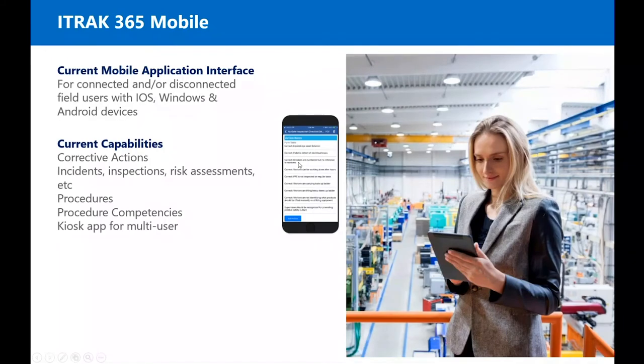For our current mobile application, it works connected or disconnected. It's really geared towards field users and it's compatible with — there are native apps for iOS, Windows, and Android. The current capabilities are corrective actions, incidents, inspections, risk assessments, procedures, procedure competencies, and there's even a kiosk mode for multi-users.